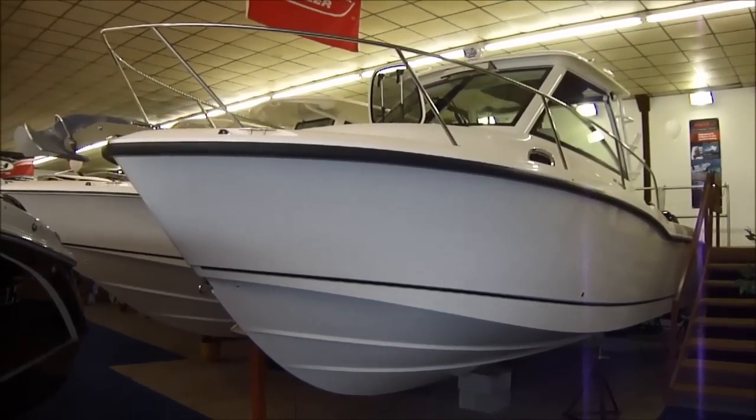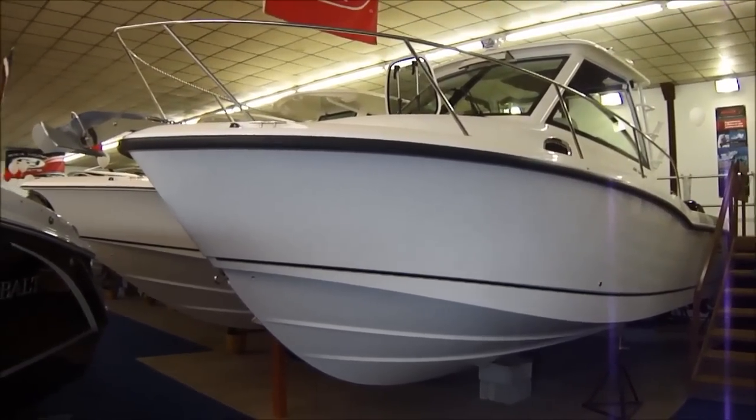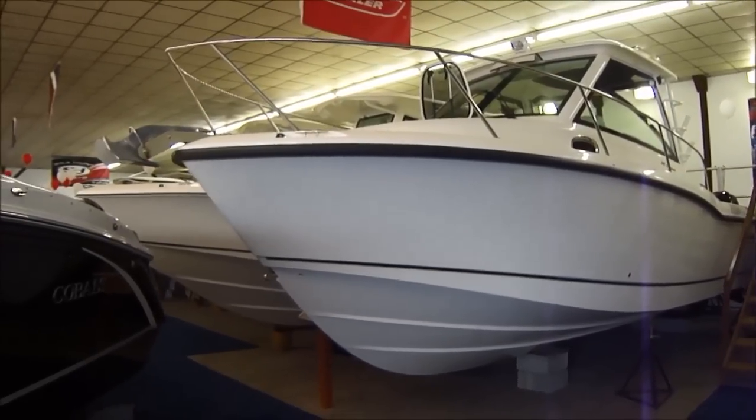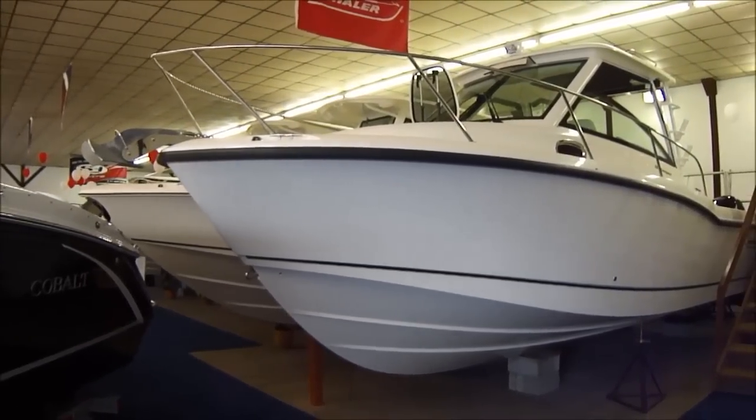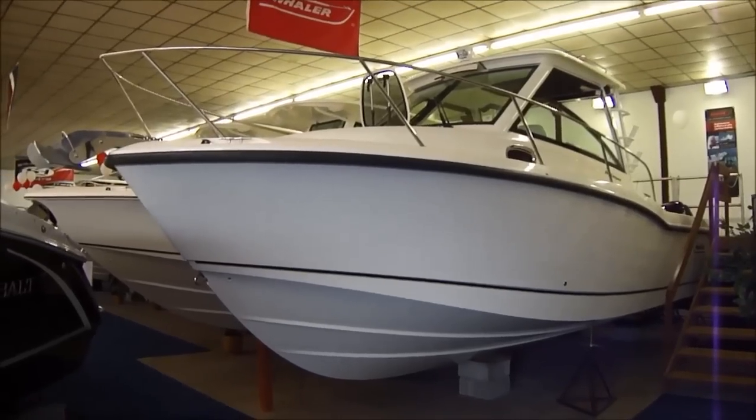Hi folks, Jason Clemons here from Clemons Boats in Sandusky, Ohio. Today we're taking a look at our 2015 Boston Whaler 285 Conquest — another one of Boston Whaler's incredible boats.